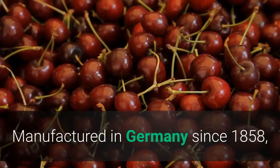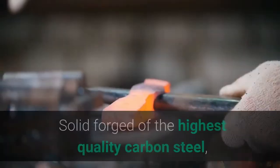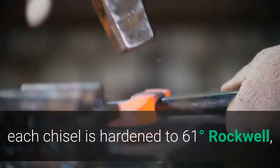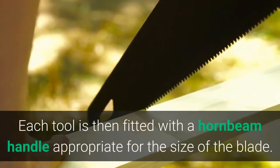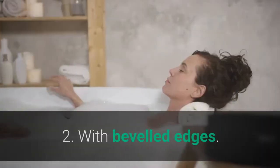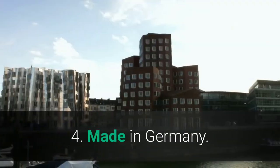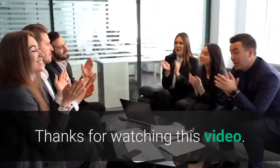Manufactured in Germany since 1858, Two Cherries are known around the world for exceptional quality and edge retention. Solid forged of the highest quality carbon steel, each chisel is hardened to 61 degrees Rockwell, producing a strong chisel that will stay sharp longer than most others. Each tool is fitted with a hornbeam handle appropriate for the size of the blade. Main features: beveled edges, made in Germany, and wood material. Thanks for watching this video.